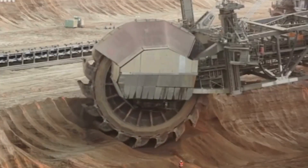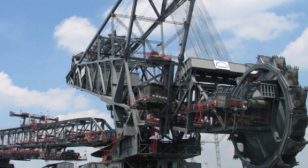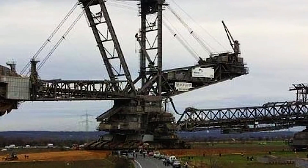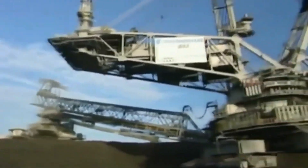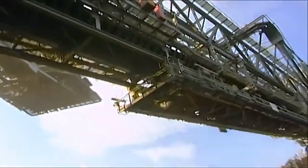Bagger 293 is a truly impressive machine — it's the biggest mining machine in Germany, and it's still the biggest in the world. Its sheer size and power are almost unimaginable, and it's a testament to the ingenuity and engineering skills of the people who designed and built it. While it's not without its limitations or environmental concerns, it remains a vital tool for the mining industry, helping companies extract and process minerals efficiently and effectively.